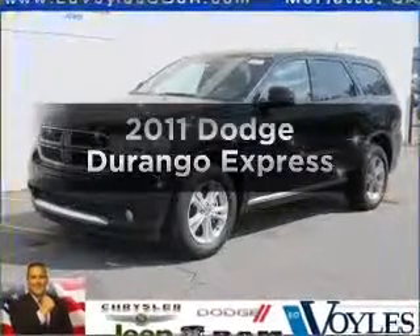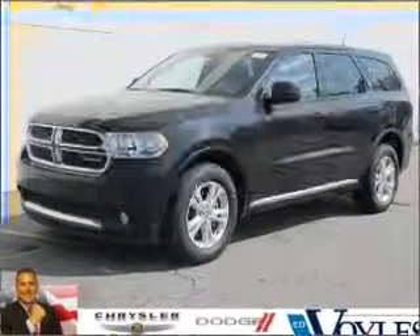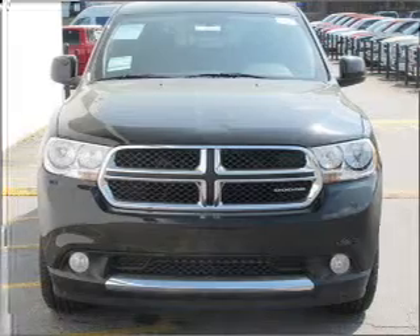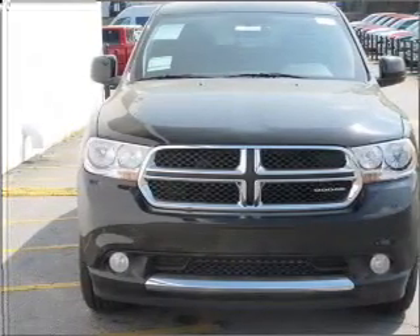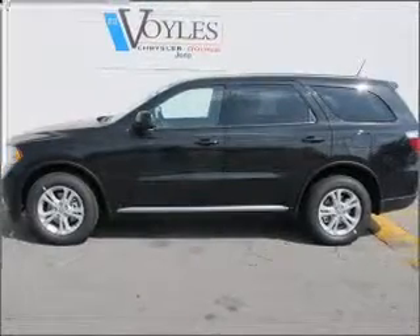Introducing the 2011 Dodge Durango — this is the set of wheels you've been looking for, with a solid 6-cylinder engine that responds smoothly to its 5-speed automatic transmission. Premium wheels give a more luxurious look.